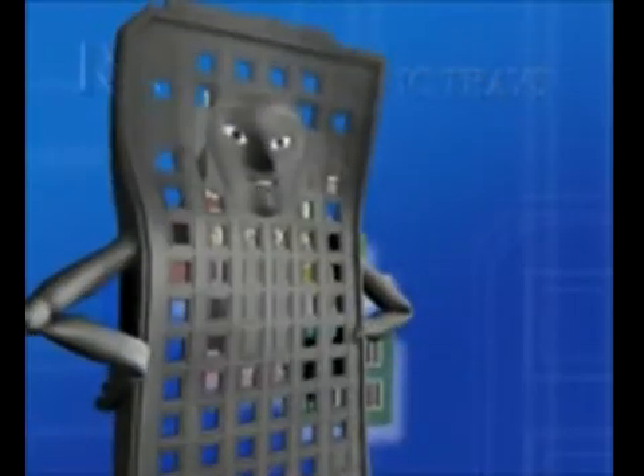Before recycling, I was molded by a tray manufacturer such as ITW, Peak, Daewon, or Shinon. A brand new IC tray is born!